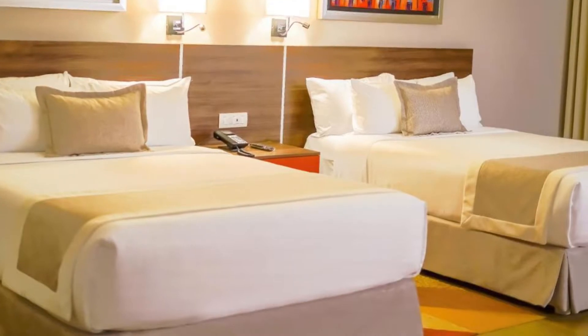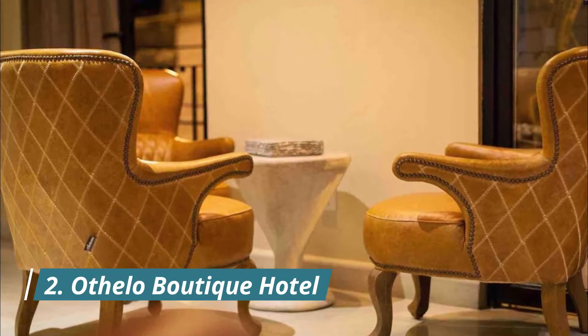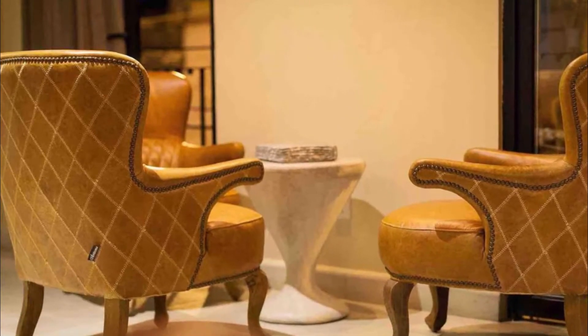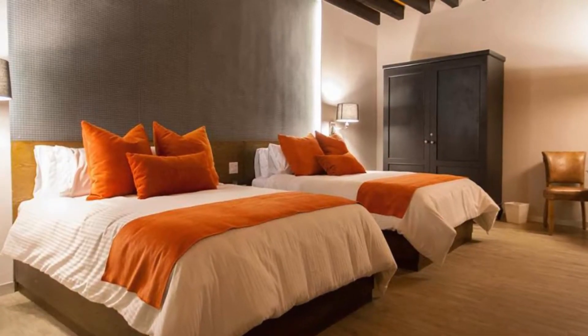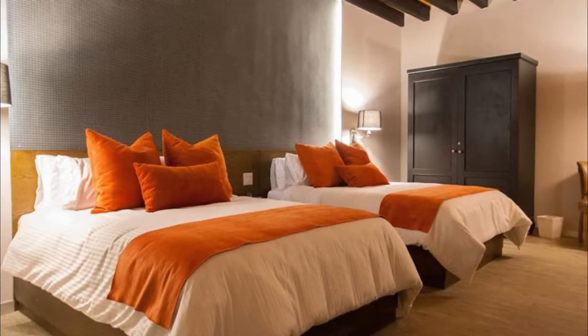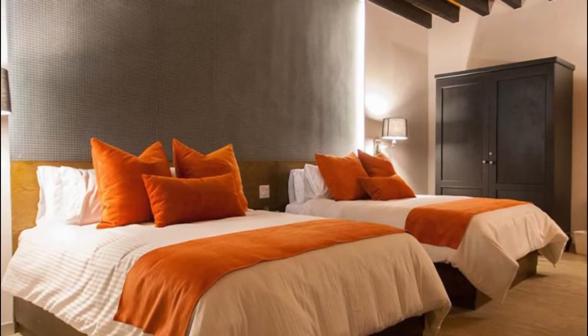Number two: Othlo Boutique Hotel. Situated in León within 1.2 kilometers of León's Cathedral and 1.3 kilometers of Main Square, Othlo Boutique Hotel Mexico features accommodation with a shared lounge and free Wi-Fi throughout the property, as well as free private parking for guests who drive.